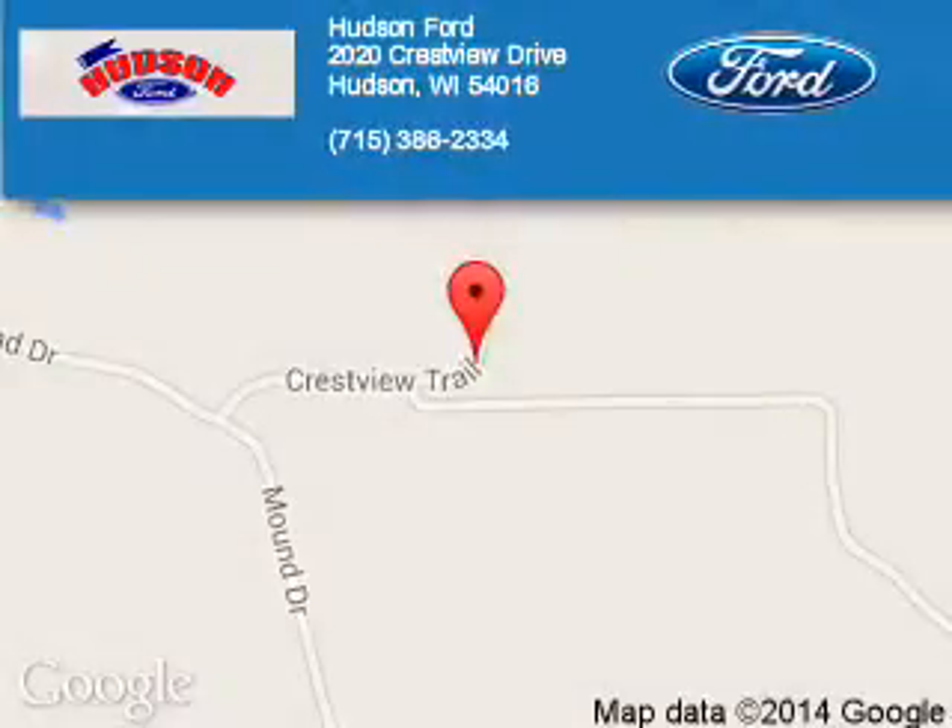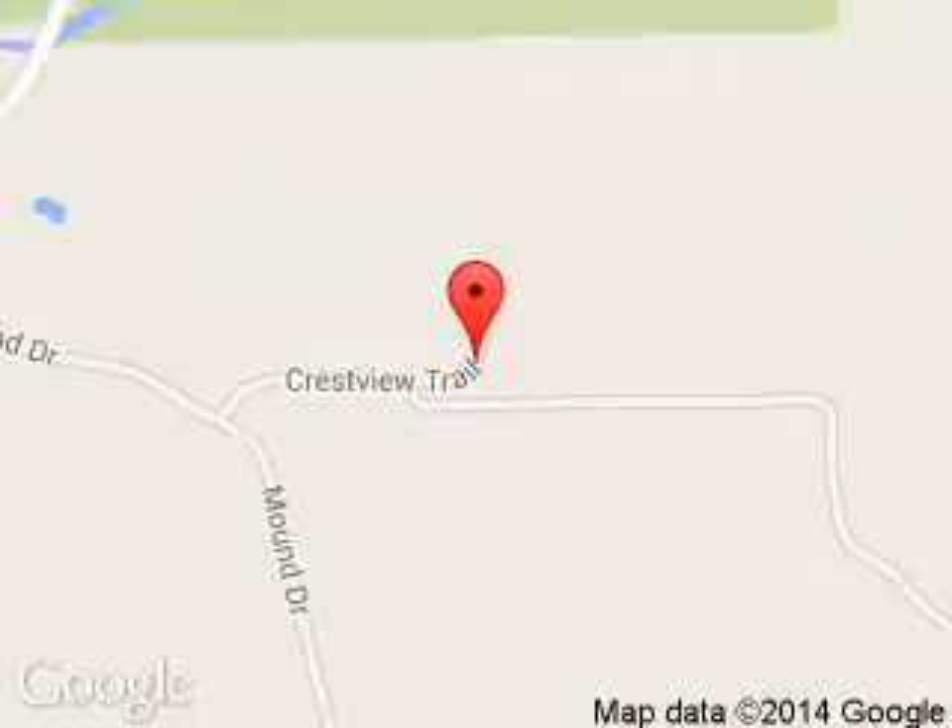Hudson Ford is dedicated to doing everything possible to ensure that the experience you have selecting your next vehicle is a pleasant one. We are located at 2020 Crestview Drive, Hudson, Wisconsin, 54016. Thanks.